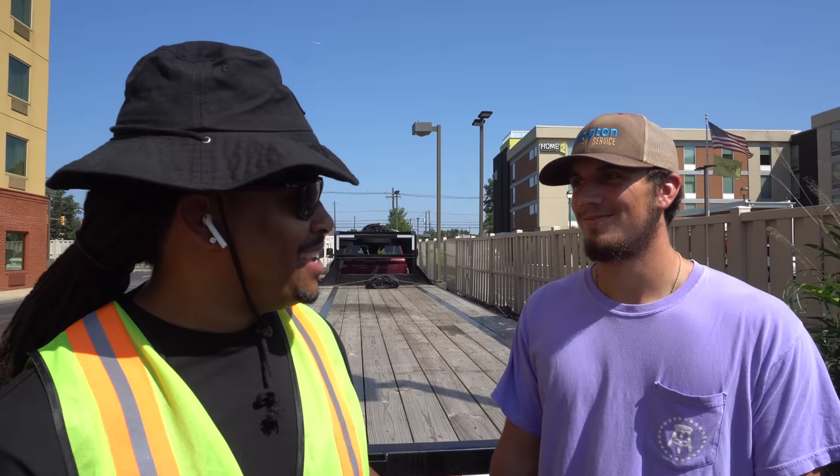That wraps up the non-CDL hotshot setup video. Drop any questions in the comments. This is a stepping stone — the plan is to grow step by step from here. Subscribe to the channel, follow on Instagram at hotshot_mac with two C's, and check out Clayton Carrier Services. Thanks for tuning in!